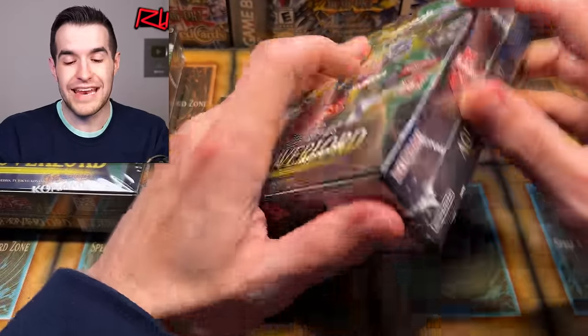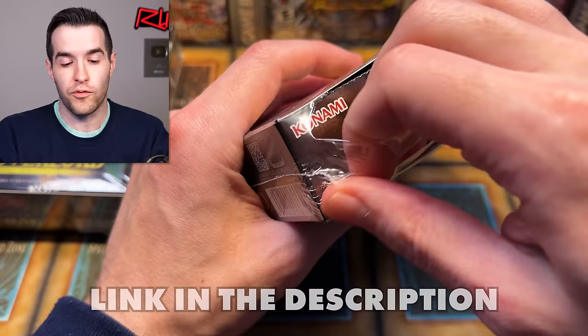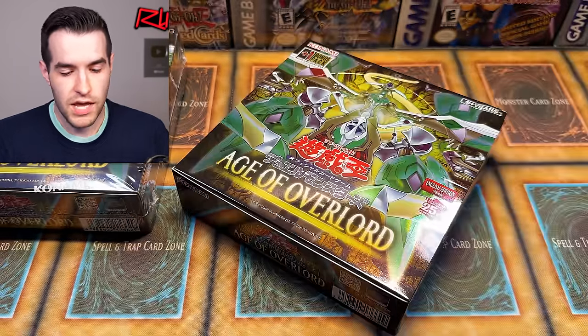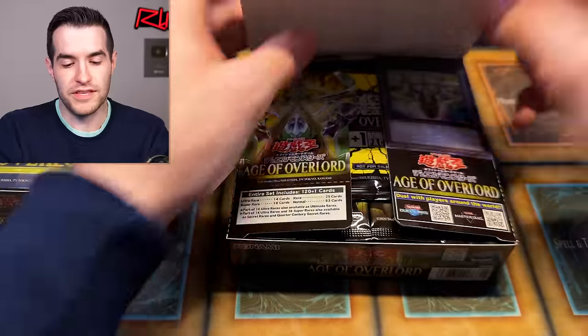If you guys want to get any of this Asian English Age of Overlord, go check it out down below. I have an affiliate link with Sassiato. Go see if you guys want any — pick it up. This should be a pretty fun set.